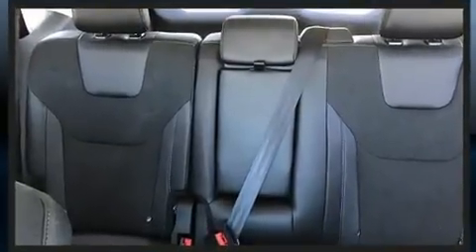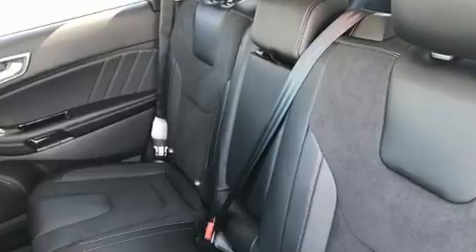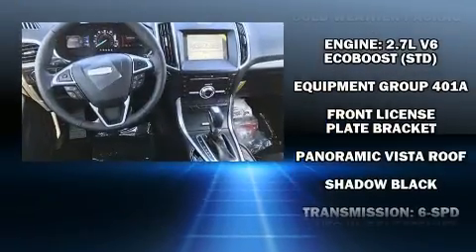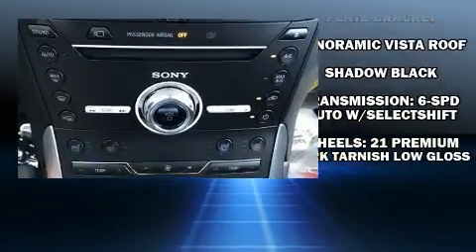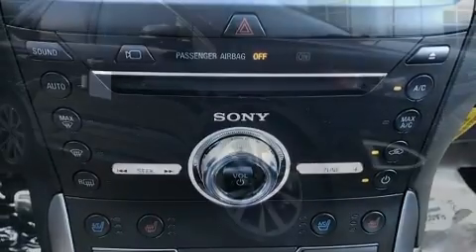Ford ensures the safety and security of its passengers with equipment such as traction control, an emergency communication system, and four-wheel disc brakes with ABS. Adaptive Cruise Control maintains a preset distance behind the car ahead of you, simplifying highway driving and enhancing safety.